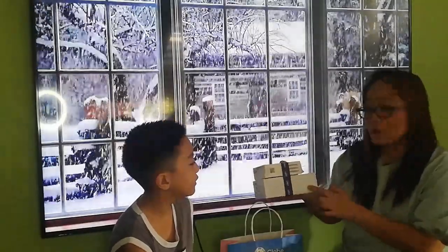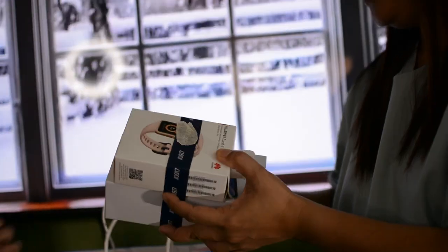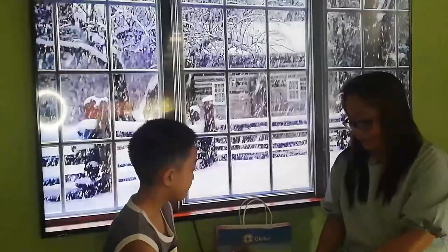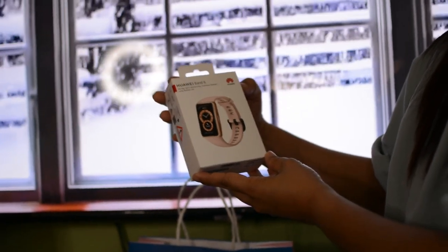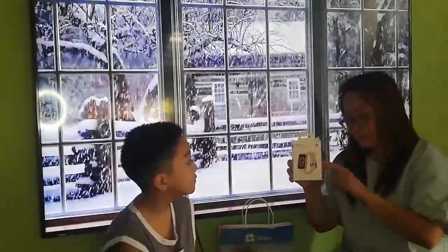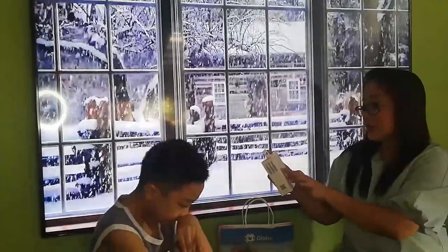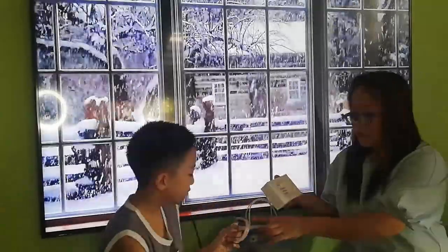Wow, we not only get the phone but it also has freebies — a smartwatch! Let's unbox the watch first. This is the Huawei Band 6: all-day SpO2 monitoring, full view display, long battery life from Huawei. You can connect this to your cell phone and you will just download the Huawei Health app.